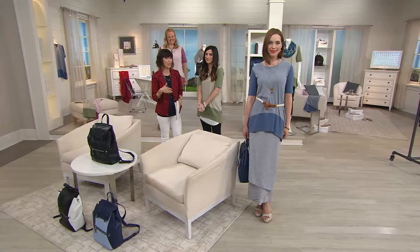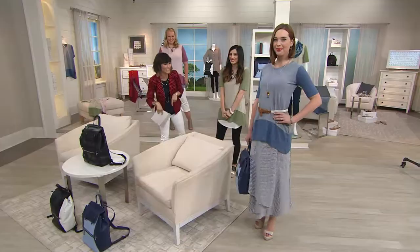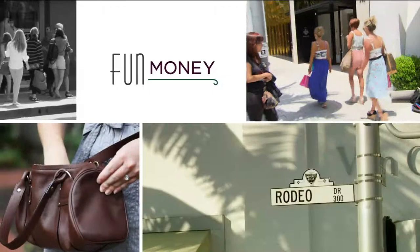Head over to the monitor because it's time for Fun Money! This week on Monday Night, Fun Money was all about splurging — I gave you a little bit of extra money than I usually do.